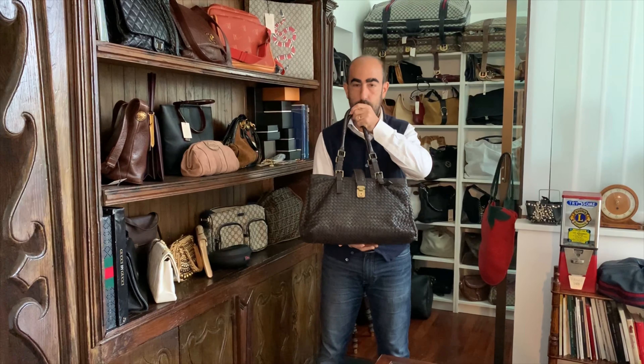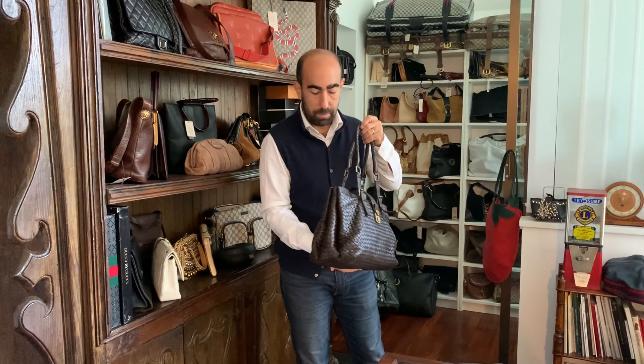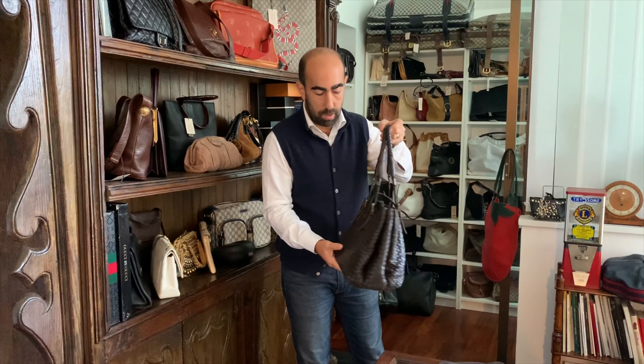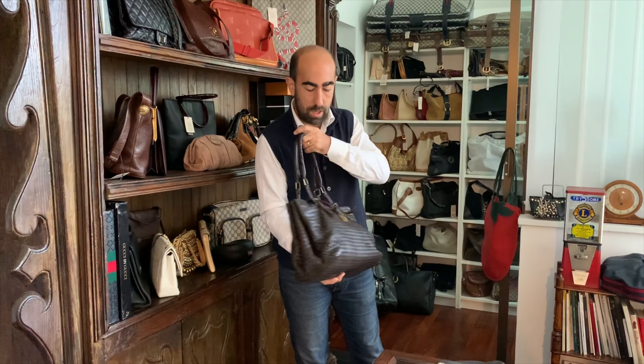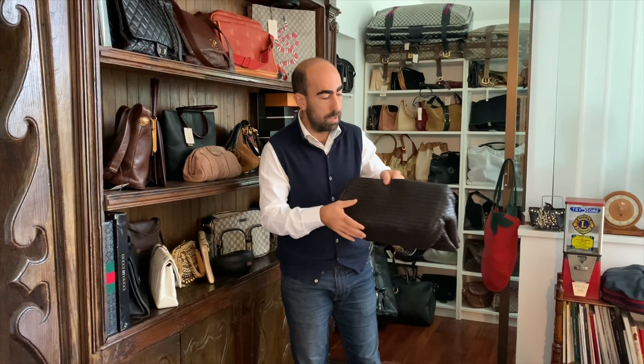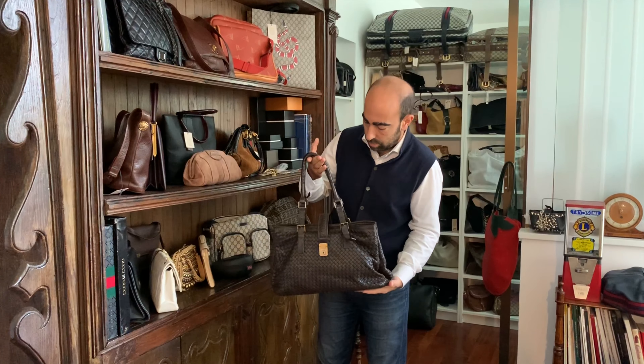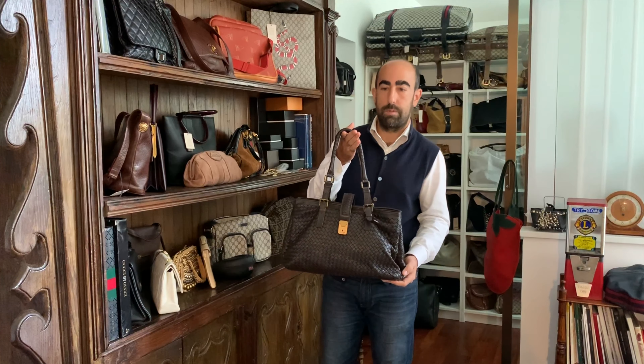In a few seconds I'll show you all the details of the bag. It's in marvelous shape — the corners, the back, and the bottom have all been restored and refined. Let's go and see the details of the bag.